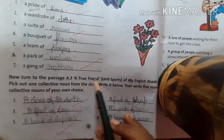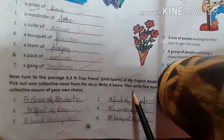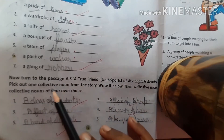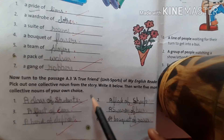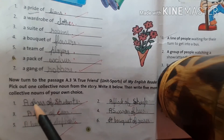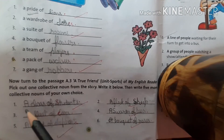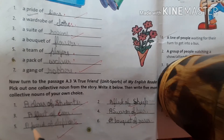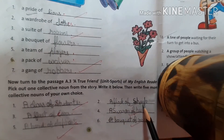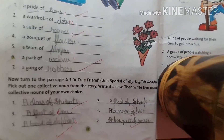Now, going to the passage — point three, 'A True Friend,' unit sports from my English reader. Pick out one collective noun from the story, write it below, then write five more collective nouns of your own choice. You will write: a class, a fleet of cars, a herd of elephants, a flock of sheep, a swarm of bees, a bouquet of roses.